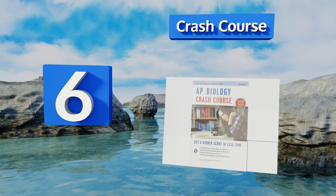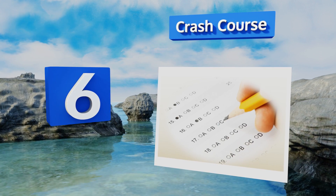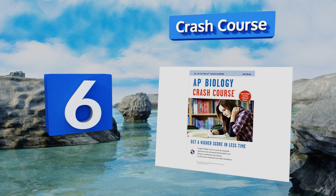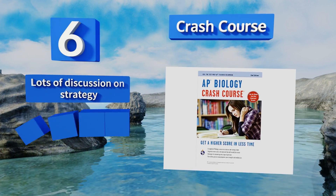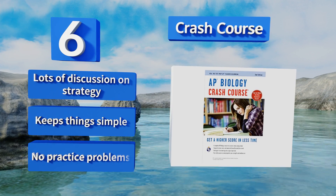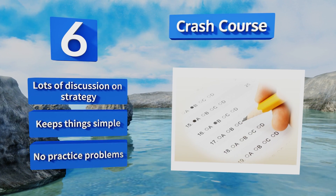At number six, as the title suggests, Crash Course is designed to jam as much information into your gray matter as possible in a short amount of time. It only deals with subjects that are actually on the exam, so you'll learn how to get a good score if nothing else. It contains lots of discussion on strategy and keeps things simple, but there are no practice problems.